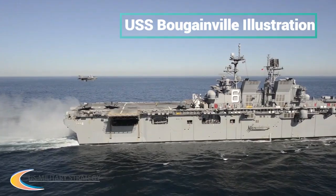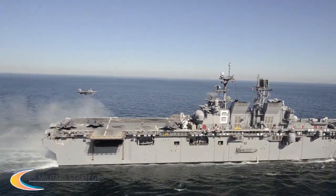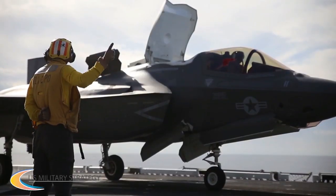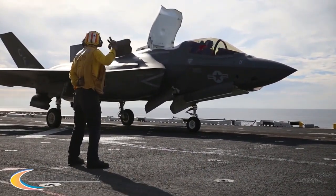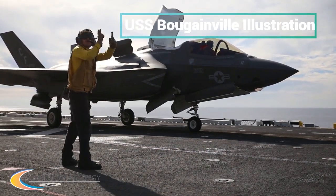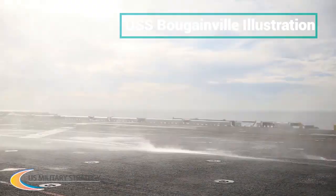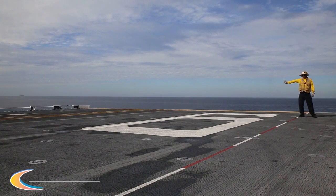The Tarawa and later the Wasp class — of which USS Kearsarge, LHD-3, seen above, is a part — featured well decks that many types of craft could access, including Landing Craft Air Cushion, LCAC, hovercraft. The America class deleted this feature in exchange for enhanced aviation capabilities. With USS Bougainville, this is set to change.